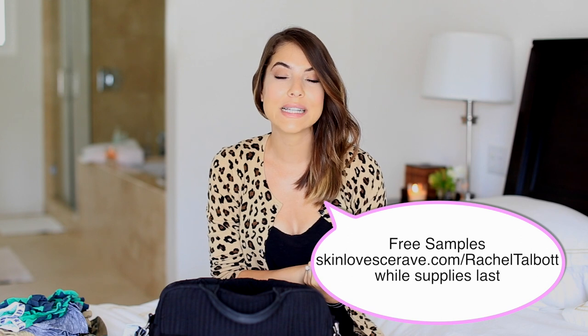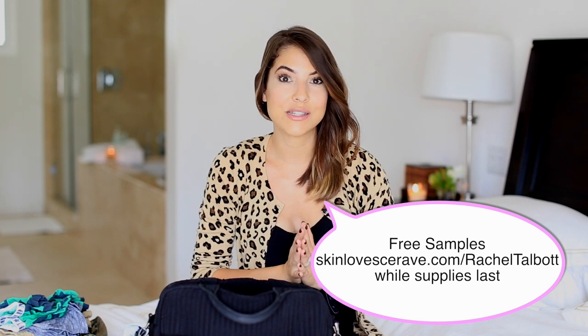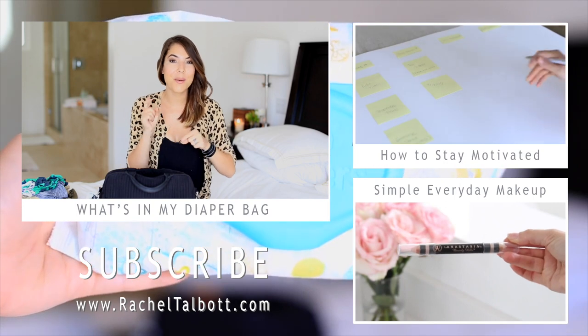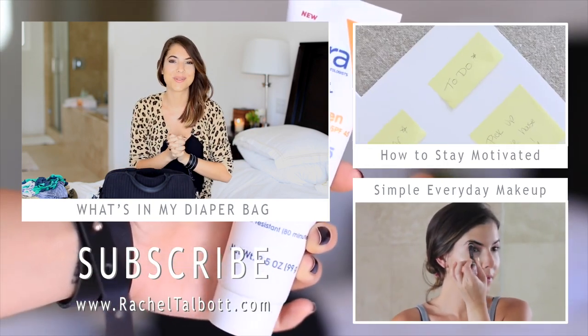So that's everything that's in my summer diaper bag! I'd love to know what's in yours - if you have a tried and true product that you really love, I'm always interested in what you guys like, so leave that in the comments below. If you're interested in trying out CeraVe products, you can try them at SkinLoveCeraVe slash Rachel Talbot while supplies last - we ran out last time and we're back with more samples so hurry over there. Hopefully you guys enjoyed this video, and if you did, thumbs it up, subscribe, and check out my last two videos. I'll see you guys in the next one. Bye!